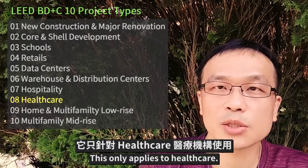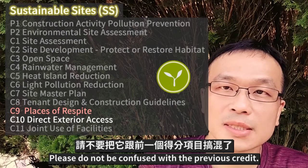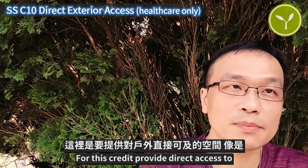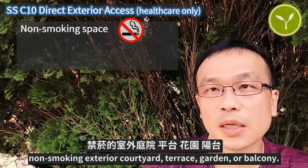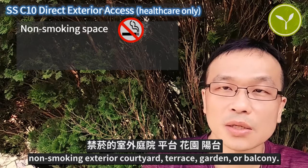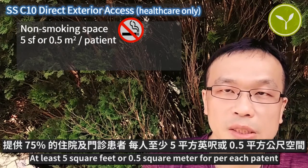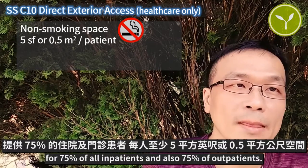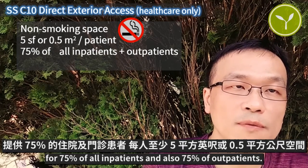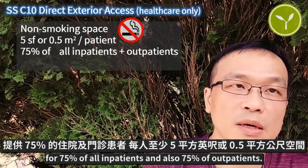This only applies to health care. Please do not be confused with the previous credit. This credit provides direct access to a non-smoking exterior courtyard, terrace, garden, or balcony — at least 5 square feet or 0.5 square meters per each patient — for 75% of all inpatient and also 75% of outpatient.